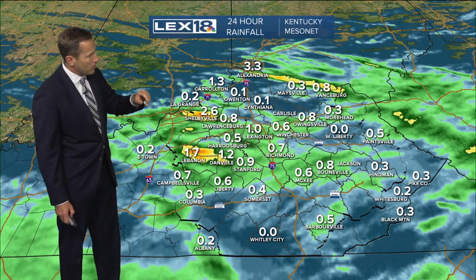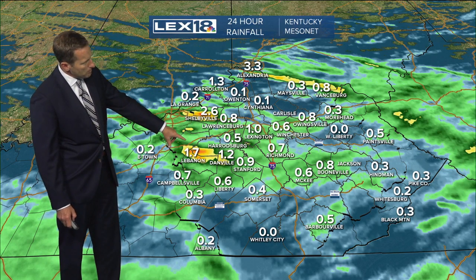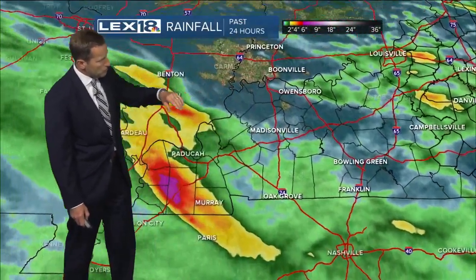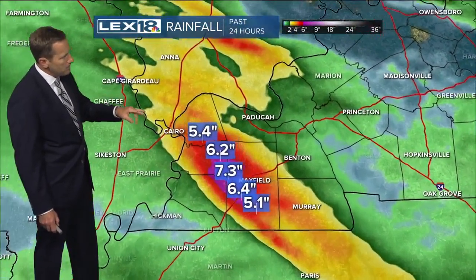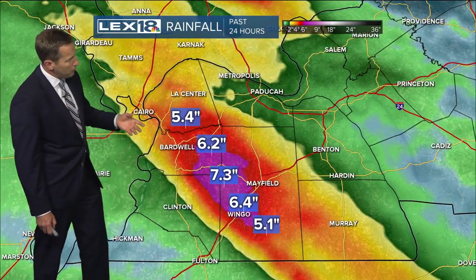As far as that rainfall goes, Lebanon — these are actual rain gauges, actual reported amounts — they're at 1.7 inches. Two and a half to 2.6 inches over in Shelbyville. So we've had these areas of just torrential rain, but nothing like what they're dealing with in western Kentucky. They've had 6.7 inches — over half a foot of rain.